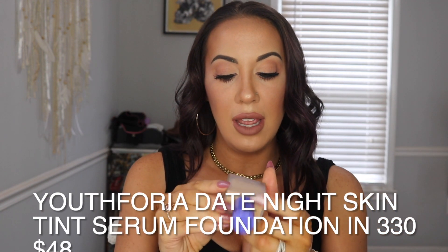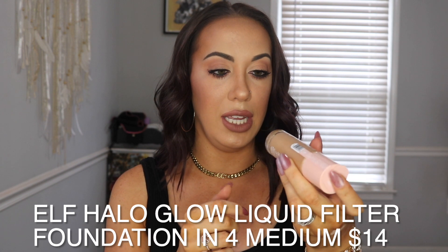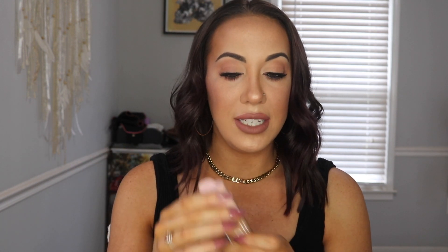These next two products are foundations as well — I just realized I bought three foundations. I love foundations, so I can't help it. This is the Youth For You foundation in shade 330. I know nothing about this brand other than the fact it had a lot of reviews, and it is a nice glass bottle. I'm planning on doing a first impression on it. This is the Elf Halo Glow Liquid Filter in Medium — I hope it's not too dark for me. It looked very shimmery online, so we'll see, but I also want to do a first impression on that one as well.